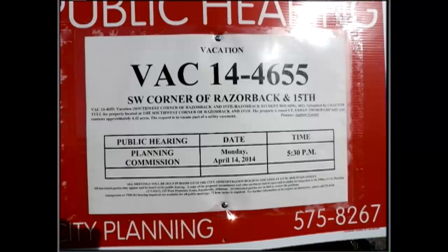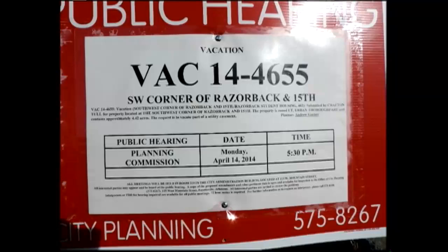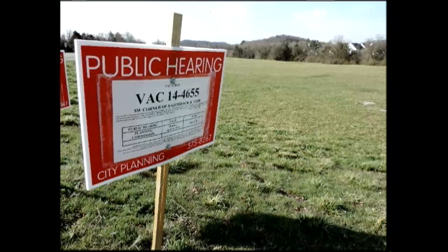Hello, I'm Aubrey Shepard. It's the final day of March 2014 and we'll see some photos. They are finally going back to the Planning Commission with a project at the southwest corner of Razorback and 15th Street.